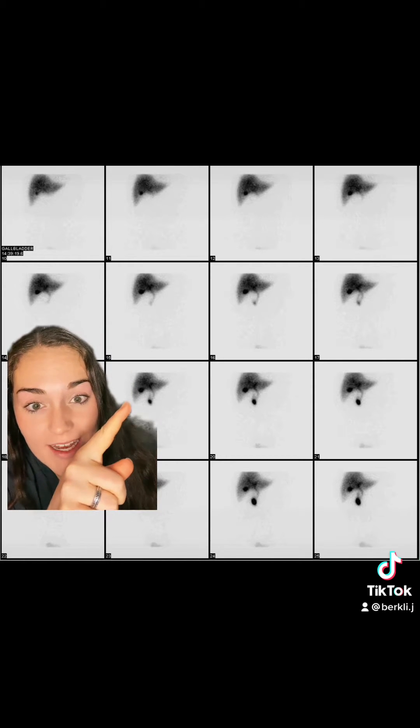There are tons of different ways to look at the gallbladder. In these pictures here we're watching as it fills up. In this first picture at the top you can only see the liver, and as it goes through you start to see this little black dot — the top one — that is the gallbladder as it is filling up.